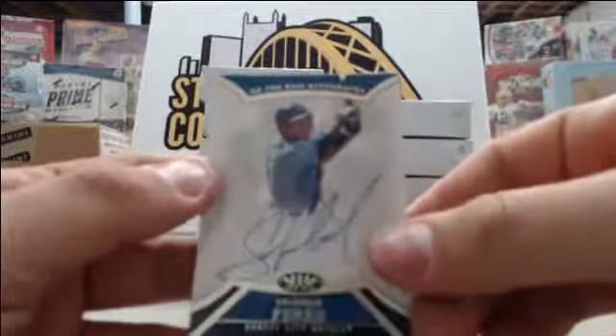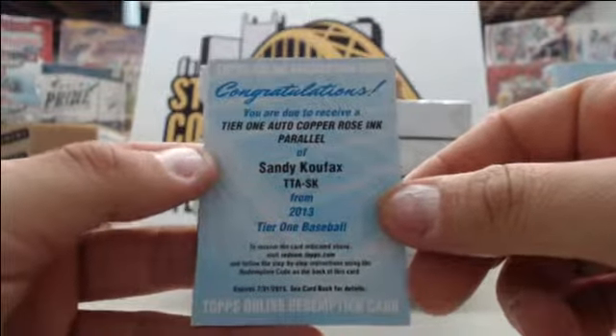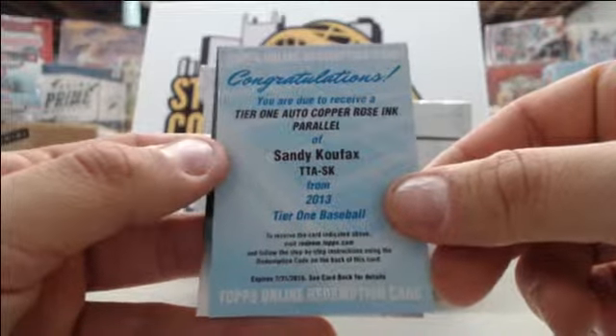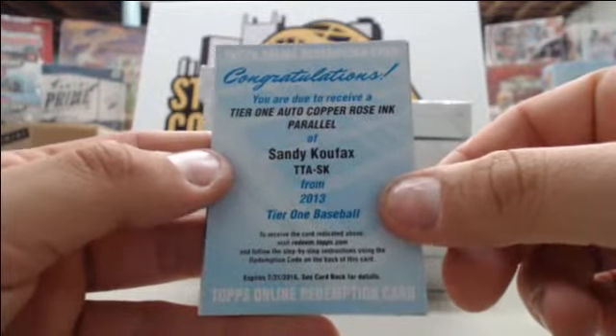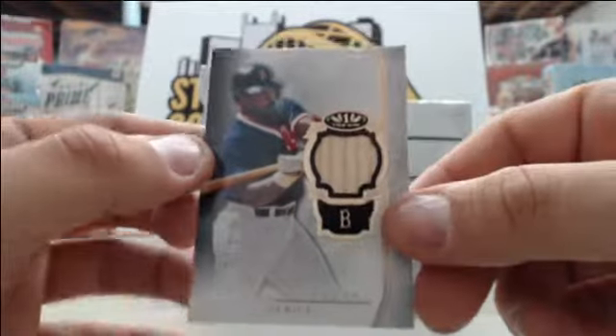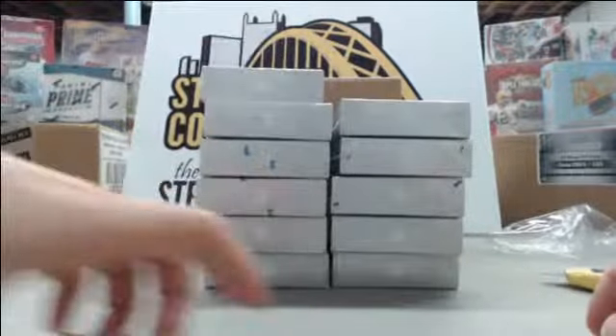Starting off with Salvador Perez number to 399. Oh, nice redemption here of Sandy Koufax — a Tier One auto copper rose ink parallel. Not sure what it's numbered out of, but it's probably pretty low. And then a Jim Rice bat card out of 399. Good first box to start off.